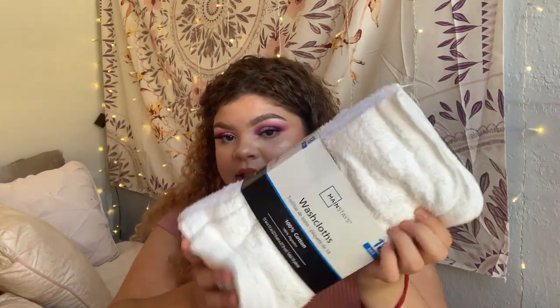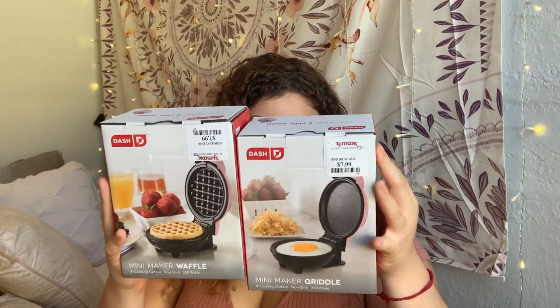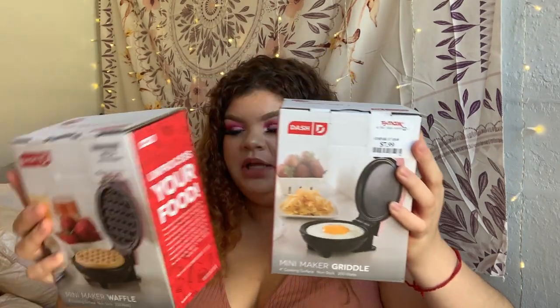The last things I got are from TJ Maxx — they're a mini griddle and a little waffle maker, and they're pink, which is so cute. I'm so excited to use those; I think they'll really come in handy on rushed mornings.